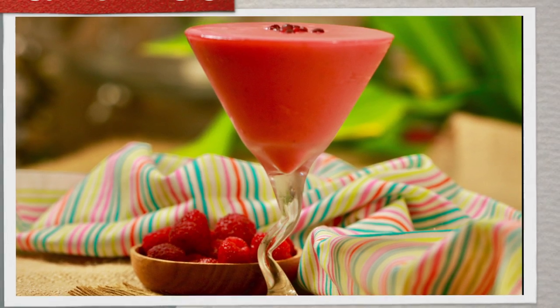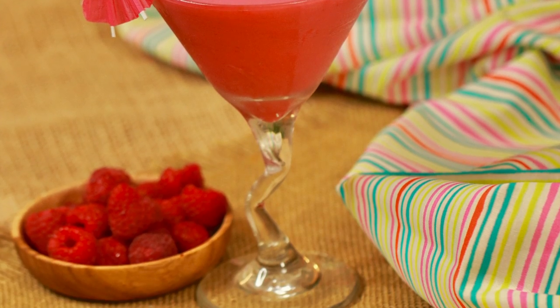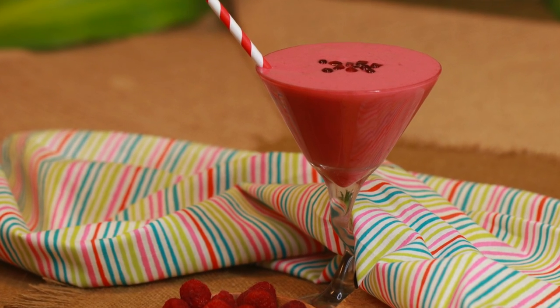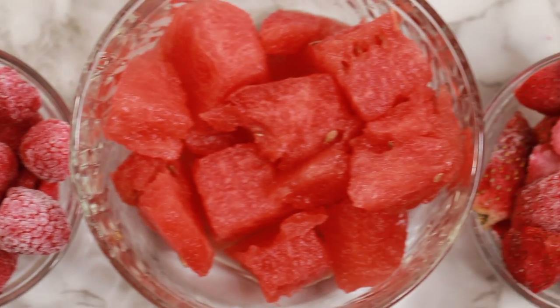Then comes our radiant red Tuesday smoothie, for the vibrant glow to keep you fresh and nourishing from within by providing the much needed hydration to beat the summer heat. Details of the ingredients are provided in the description box.